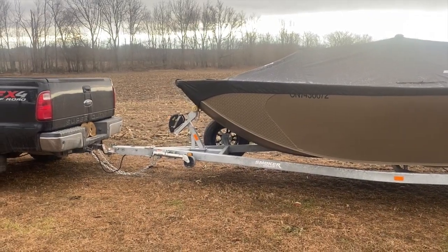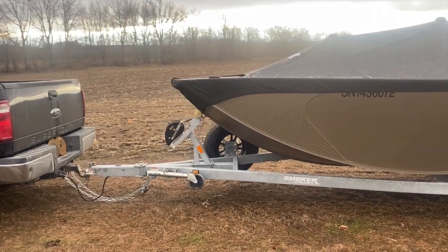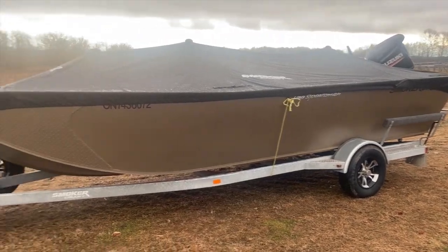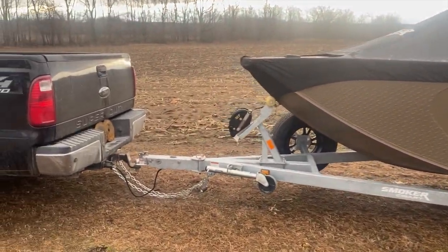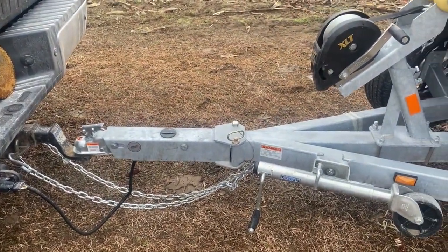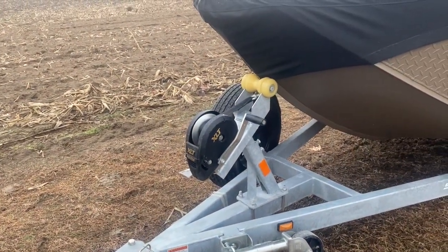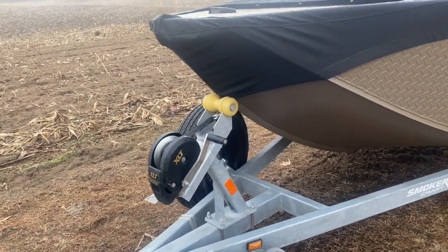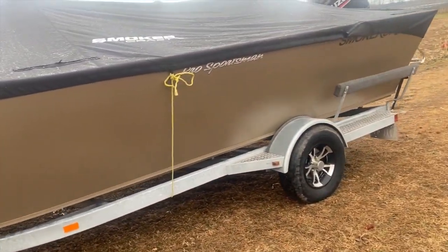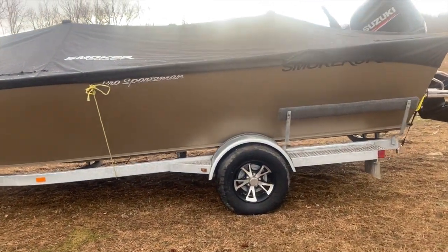So last night was dark when we arrived home. Here we are with the Smoker Craft home. It's on a nice Trailmaster trailer. The trailer has swing tongue, surge brakes, a Fulton XLT winch. Nice galvanized trailer with good looking aluminum wheels.